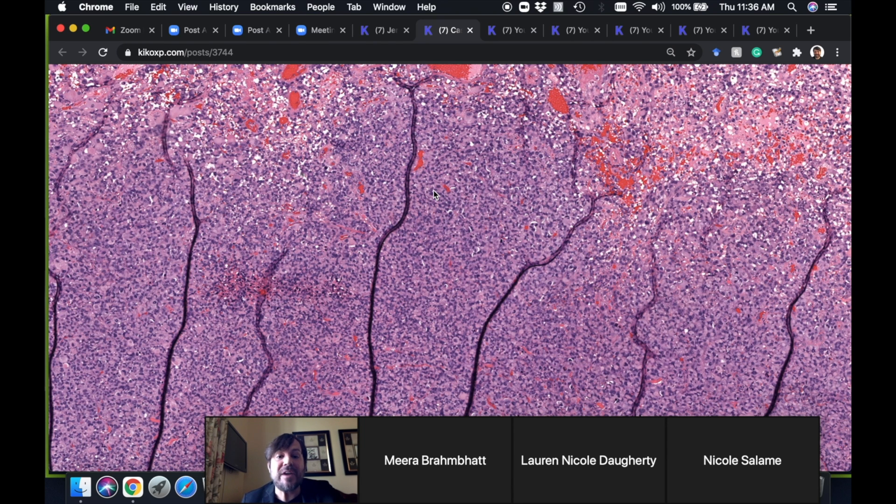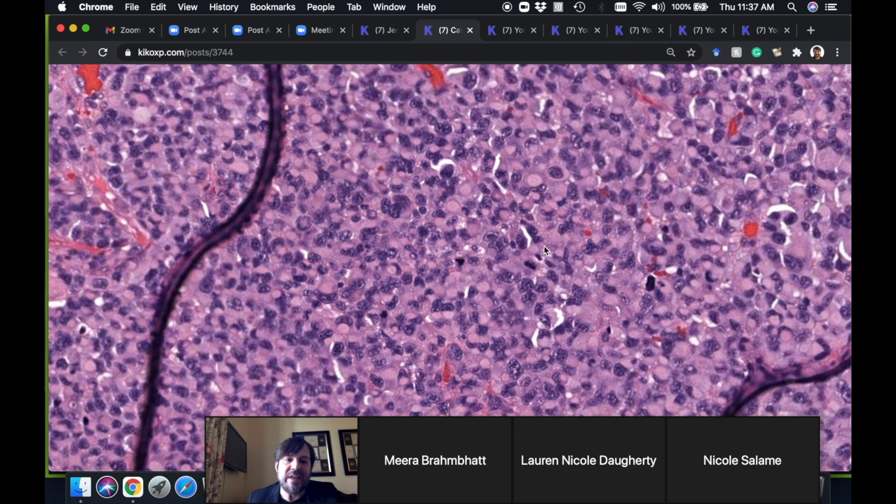Because of that experience and additional cases since, I now include desmin in my initial screening when I have an AFX differential for malignant spindle cell tumors in the skin. I also add ERG or CD31 because I've seen rare cases of solid epithelioid angiosarcoma without obvious vascular channels — aggressive tumors that need different management. Unfortunately, this patient developed multiple lung metastases within six months of diagnosis. I never learned the final follow-up, but I suspect he died from his disease quickly. These can be very aggressive tumors.